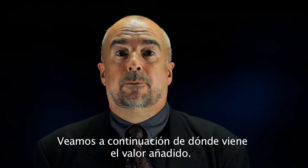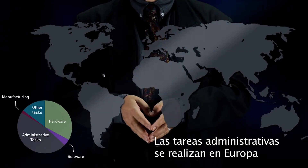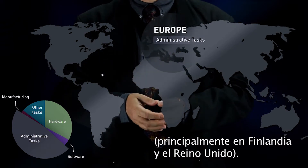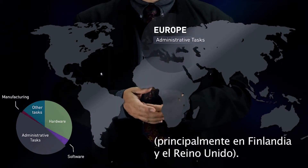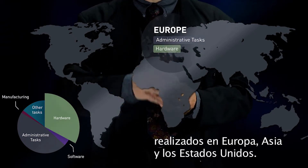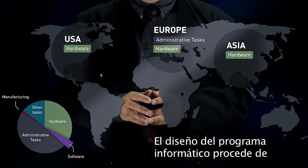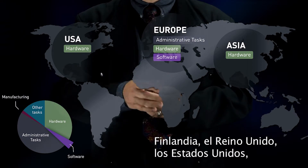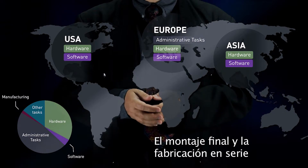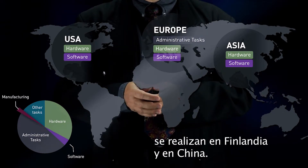Now, let's observe where the value added comes from. Administrative tasks are done in Europe, mainly Finland and the UK. The hardware components are the result of tasks conducted in Europe, Asia and the United States. The software design comes from Finland, UK, USA, Germany and Japan. Final assembly and mass manufacturing are done in Finland and China.